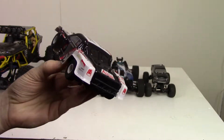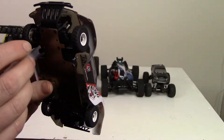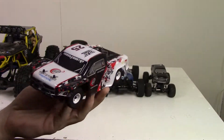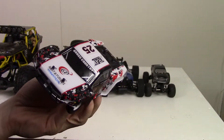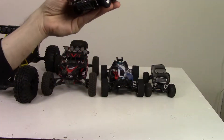It handles pretty well. It does have upgraded metal dog bones inside because the plastic ones are just so weak. So you can thrash this thing around pretty hard. Nice and small — you can take it wherever you go, and you just need a decently smooth ground and you're good to go. Let's move on to the next one.